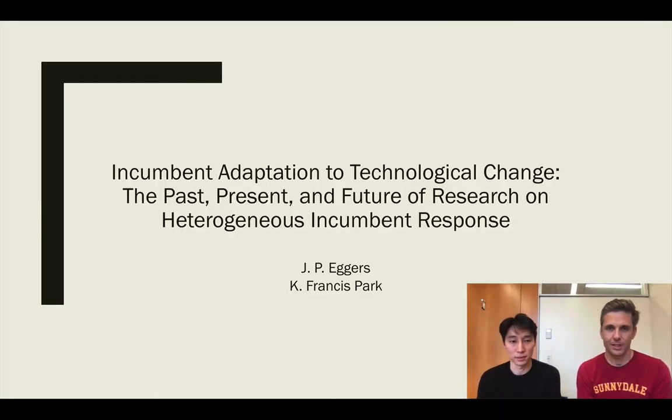I'm JP. I'm Francis. And we're going to talk to you about our paper for the Academy of Management Annals, 'Incumbent Adaptation to Technological Change: the Past, the Present, and Future of Research on Heterogeneous Incumbent Response.'